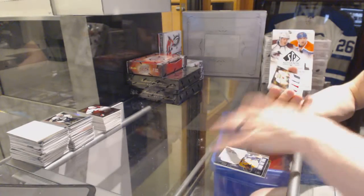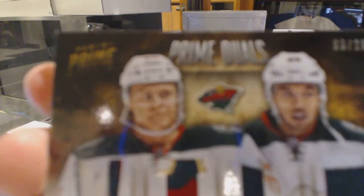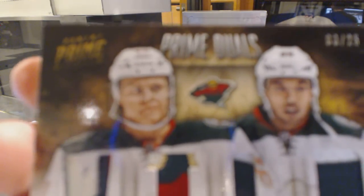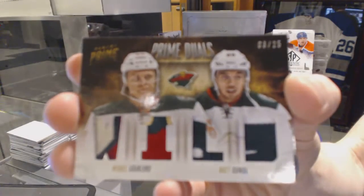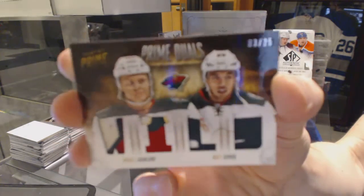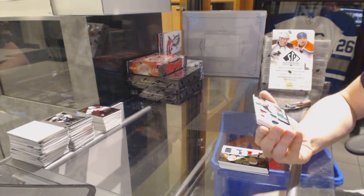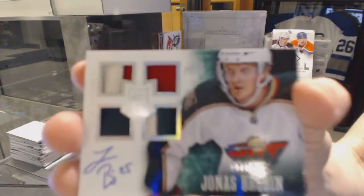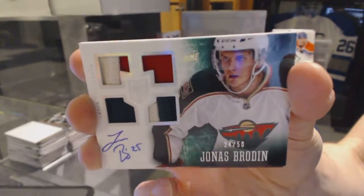Dual player quad patch number 3 of 25 for the Minnesota Wild, McHale Grandland and Matt Dumba. We've got a rookie jerseys primes and autograph numbered 24 of 50 for the Minnesota Wild, Jonas Brodine.